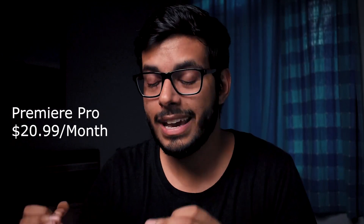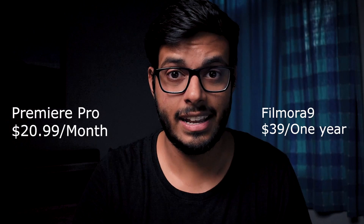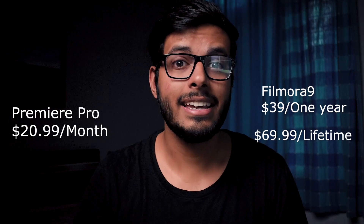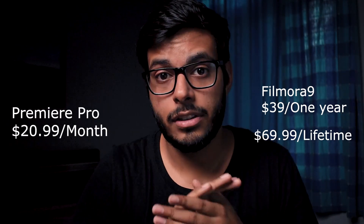Now let's go to the main point: the price. In Premiere Pro, you will pay $20 every month. But the price of Filmora 9 is pretty low — you will only pay $39 for one year, or you can pay $69.99 for a lifetime membership. That is a one-time payment for the software. So if you compare the prices, Premiere Pro is much more expensive than Filmora 9. Filmora 9 is much more affordable.